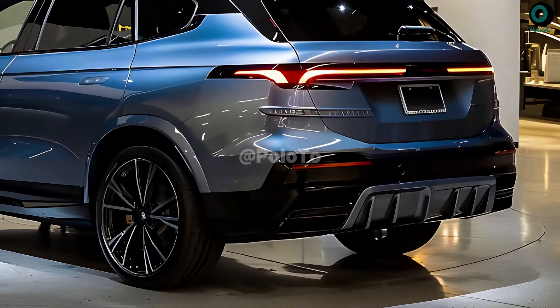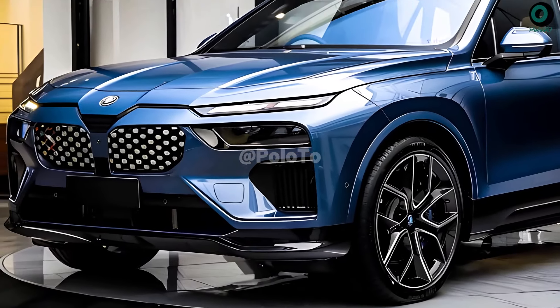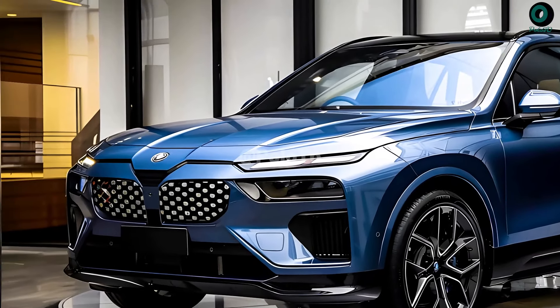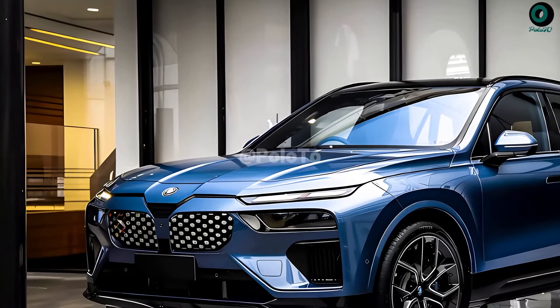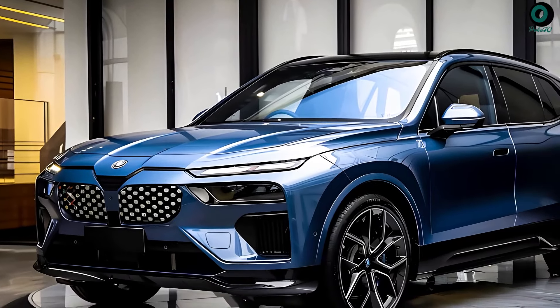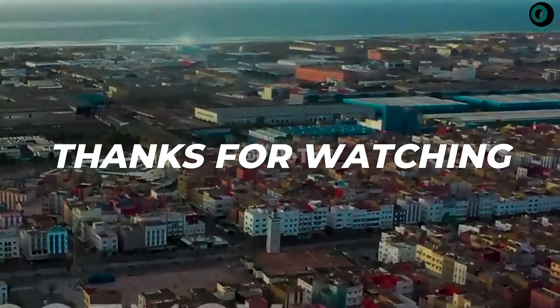Starting at $66,875 and going up to $91,175, prices for the 2025 BMW X5 are dependent on trim levels and available options. The 2025 BMW X5 order window opens today, and dealers will receive their vehicles in the second quarter of 2024.